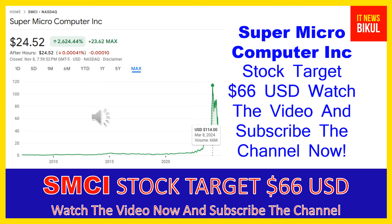Friends, Super Micro Computer Inc company market cap is 14.358 billion. Super Micro Computer Incorporated, together with its subsidiaries, develops and manufactures high-performance server and storage solutions based on modular and open architecture in the United States, Europe, Asia, and internationally.